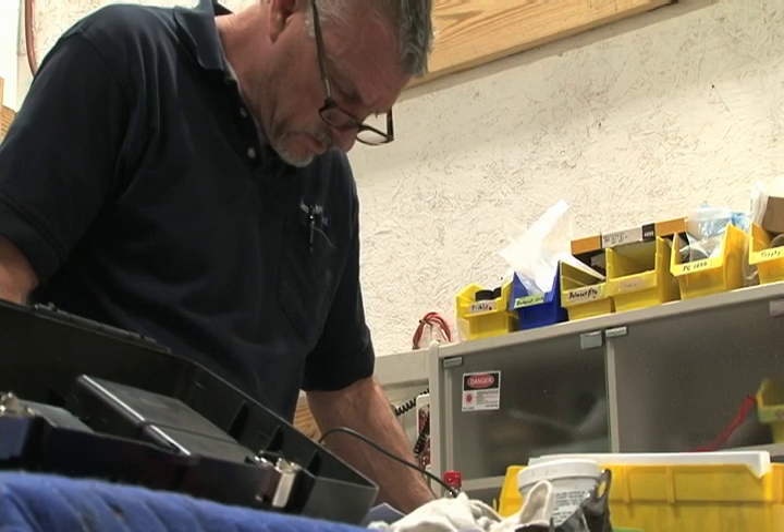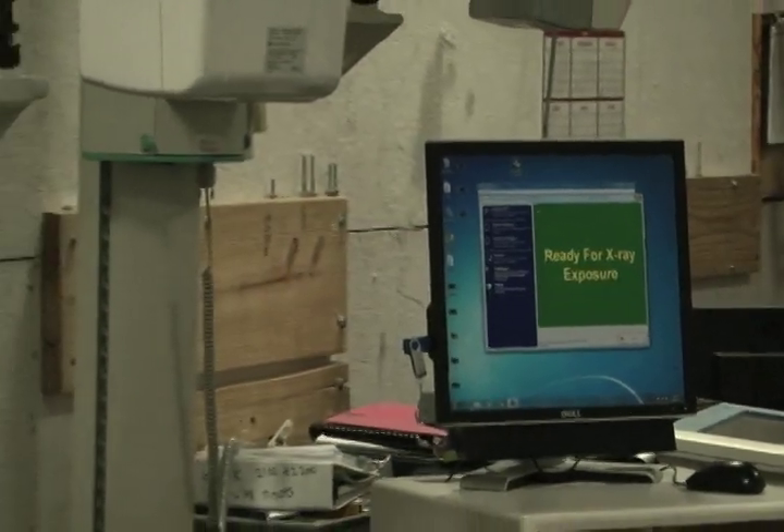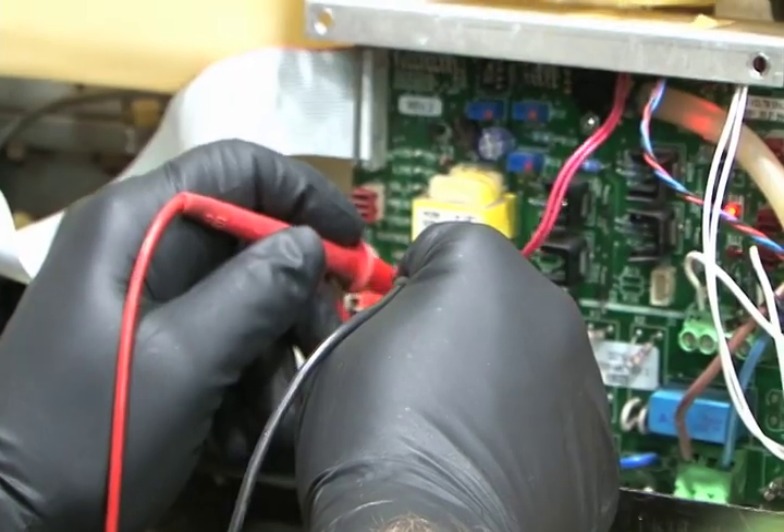At Dental Planet, the refurbishment process is not taken lightly. We are focused on restoring equipment to its original working condition and ensuring its full functionality.